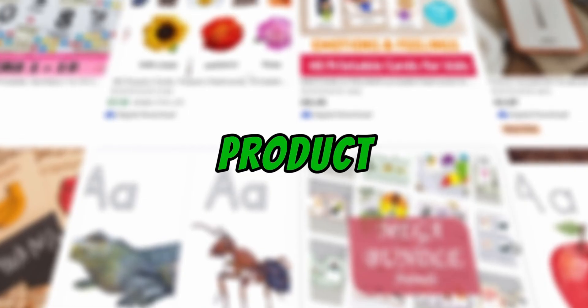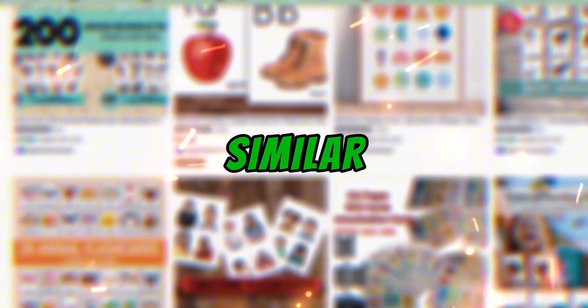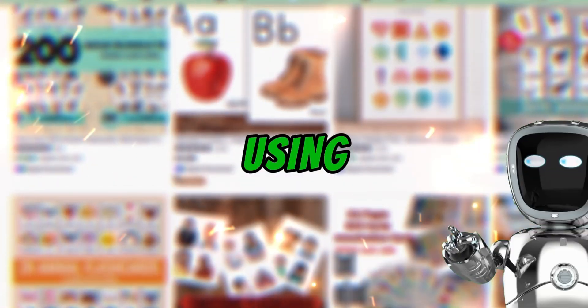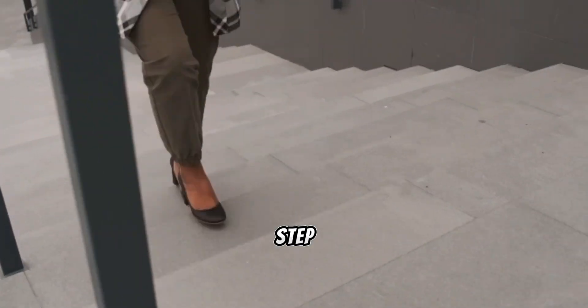This hidden gem of a product is quietly making $320,000, and the best part? There's almost no competition. In today's video, I'll show you exactly how to start a similar business from scratch, using AI to make it easier than ever. I'll walk you through every step of the way.